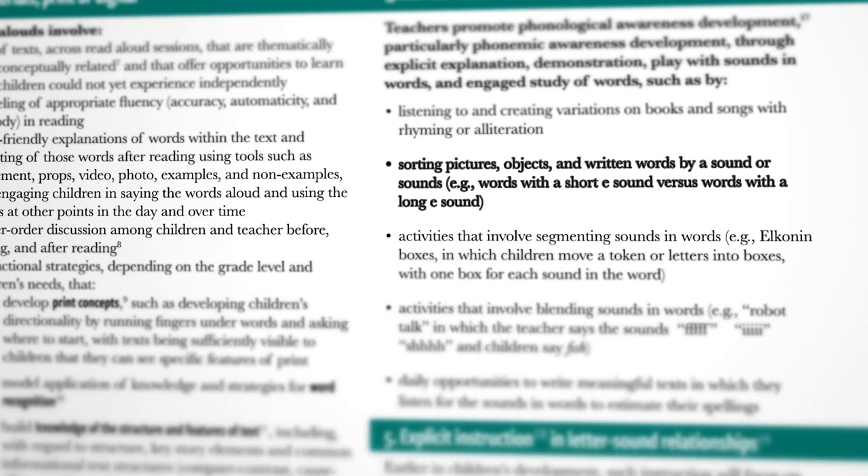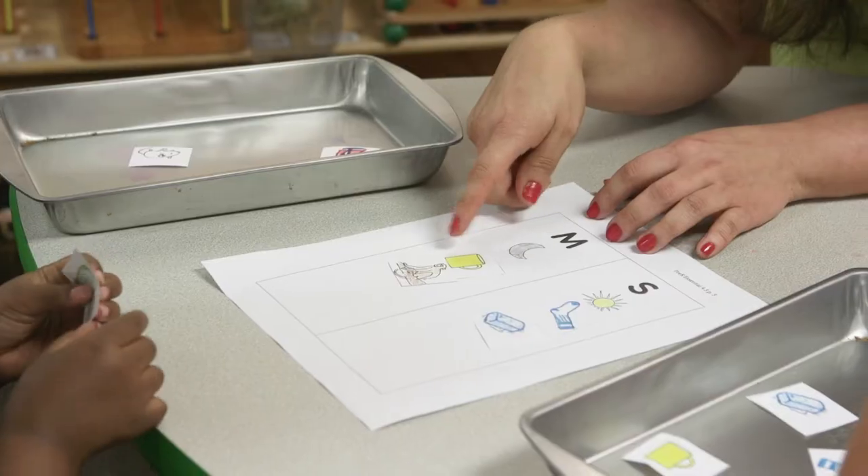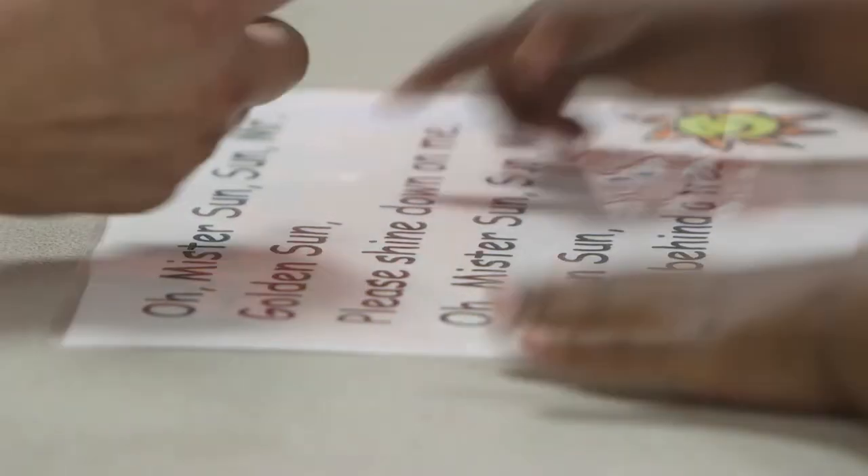Sorting pictures, objects, and written words by their sounds helps to promote children's phonemic awareness. In this classroom, children are learning to sort pictures by the first sound in each word.